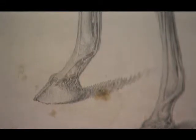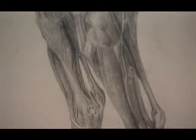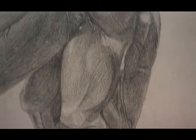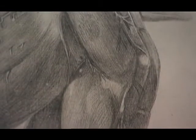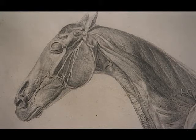But as Stubbs became really involved in the subject, as he delved deeper and deeper into the anatomy of the horse, rather like Leonardo, he ended up discovering much more than he needed simply to paint the animal. In fact, he created one of the great artistic, scientific projects of investigation of the entire 18th century.